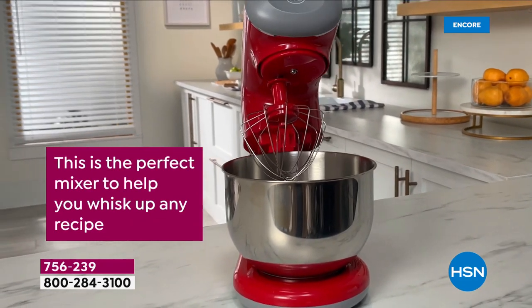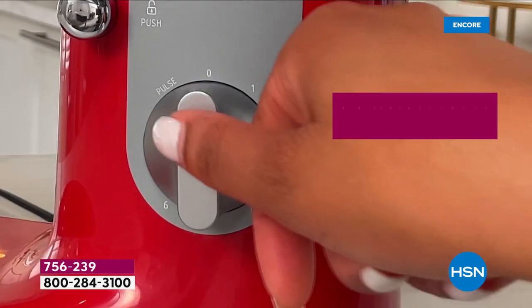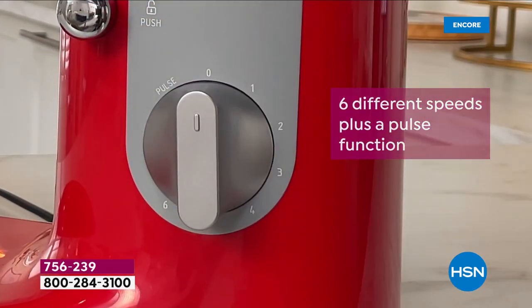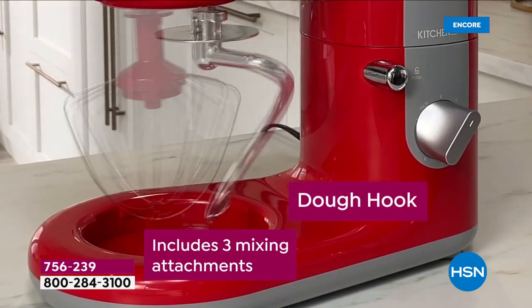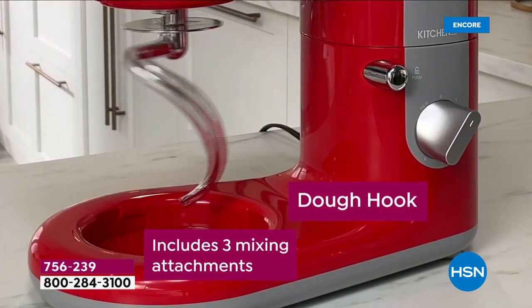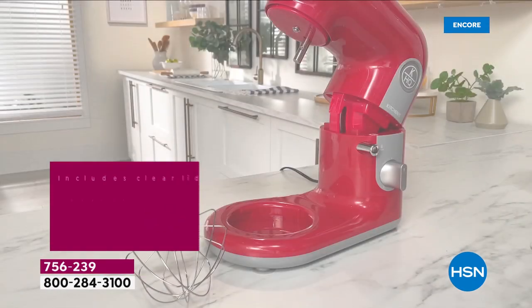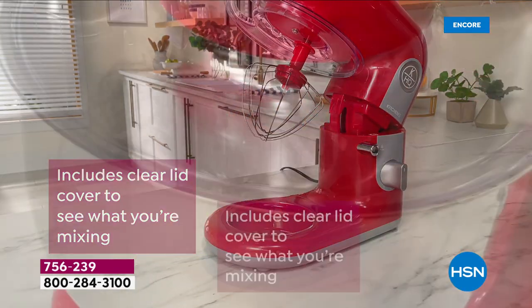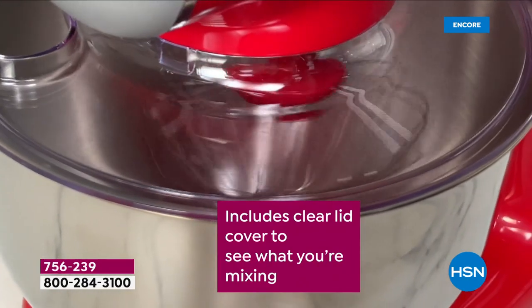It's the type of kitchen essential, the type of kitchen workhorse that everybody has really thought about. Maybe you've always wanted one, but the competitors are crazy expensive — talking hundreds of dollars — and they are crazy heavy and clunky. You don't have to worry about that anymore. From our HSN exclusive brand, one of the top number one brands at HSN, Kitchen HQ.